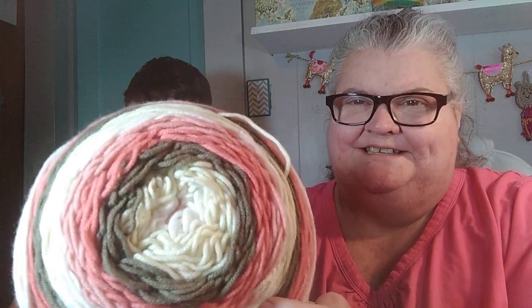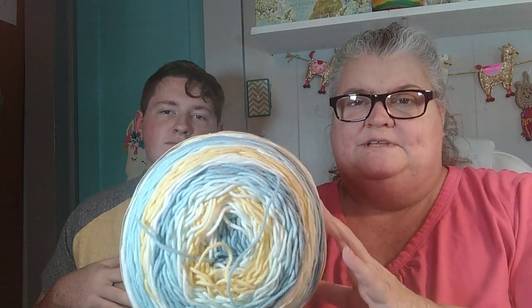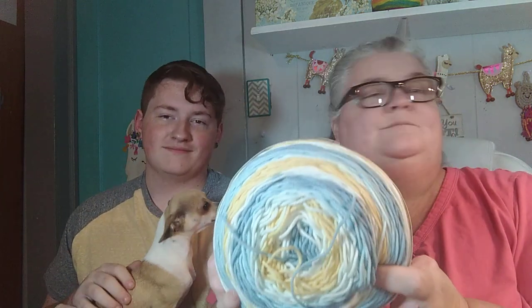It does look like Neapolitan ice cream so I thought that would make a nice baby blanket, just to have on hand. And then I got this one — the colorway is Jordan Almonds, again 603 yards, and I got three of these. I don't know what I'll make, but I could make something large since I have three of them.